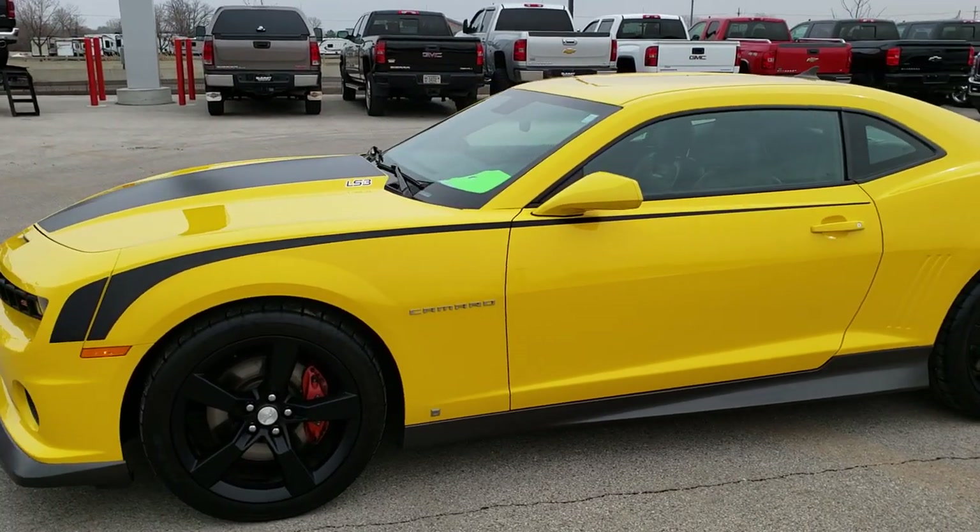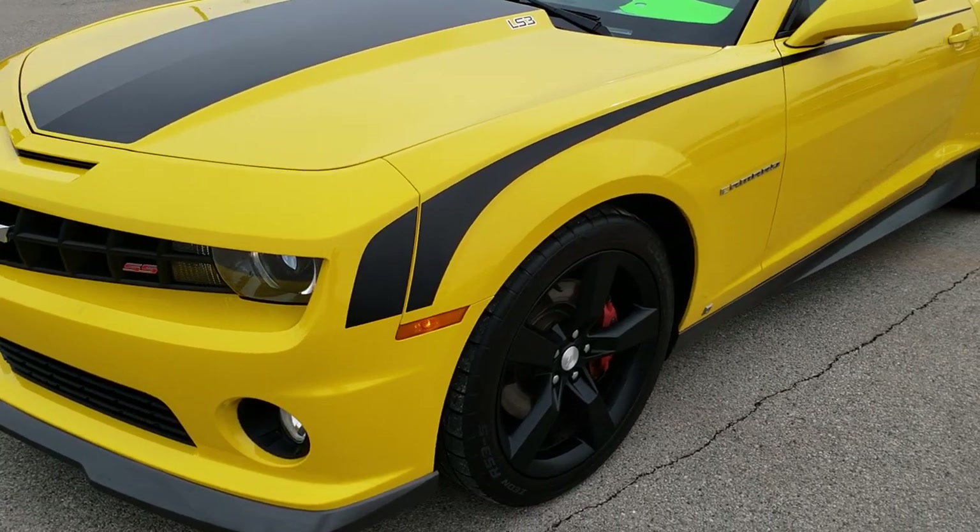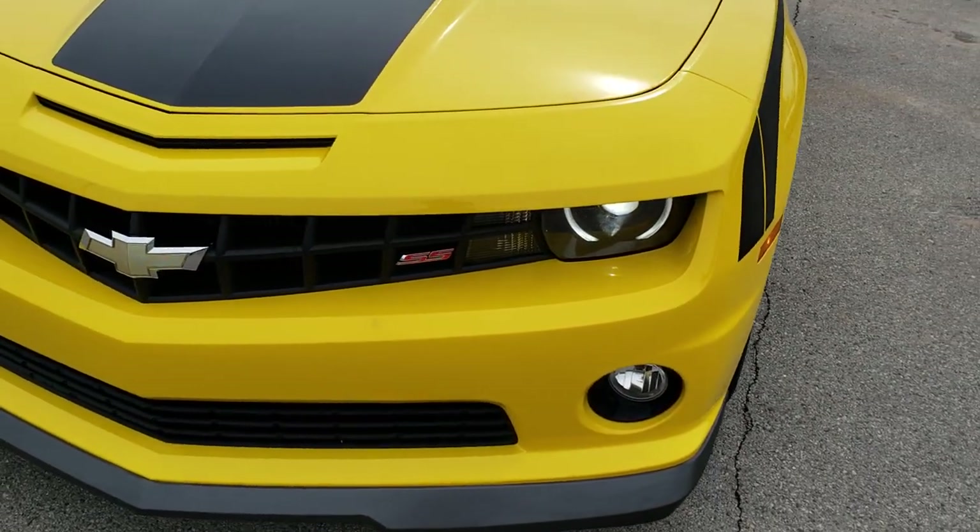This is stock number 10035. We are here at Summit Automotive in Fond du Lac, Wisconsin, your new and used sports car headquarters.